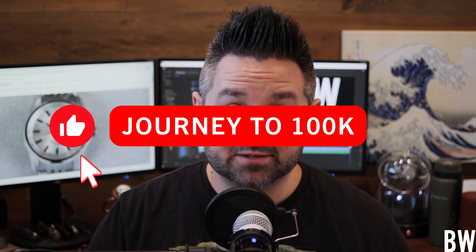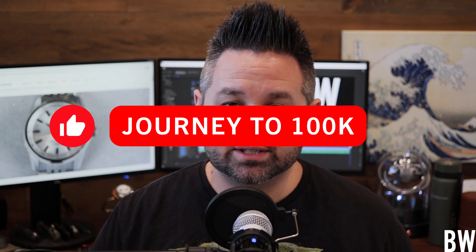Hey everyone, welcome to the Bruce Williams channel. I'm glad you tuned in today. In this video, I'd like to talk about a recent release from Seiko that I'm particularly excited about as a Seiko fan, as a Seikopath. I know I'm not alone, but it's kind of a divisive release because I think Seiko has done some nice things.